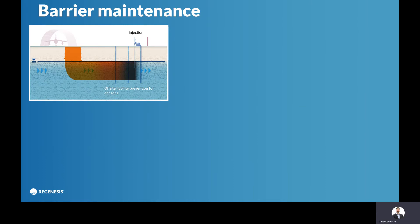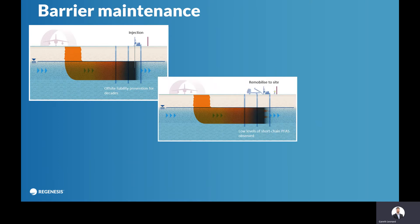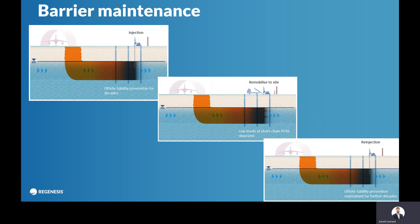In terms of maintenance, you'll apply the product into the subsurface. Within weeks or months, you get very low concentrations — down to almost non-detect or non-detect in certain circumstances. You then have a prolonged period where there's no contamination moving off your site, and you're monitoring downgradient to ensure that, just as you would with a pump-and-treat system. You know when the design life of the barrier will start to run out, and around about that period you'll start to see low levels of the more mobile, less toxic short-chain PFAS start to move through the barrier — and that's telling you it's time to re-mobilize the site and re-apply. So you do the re-injection again and get yourself more decades of treatment.